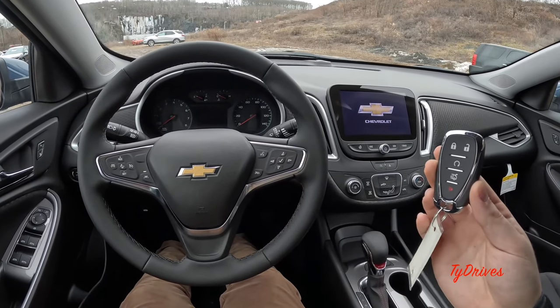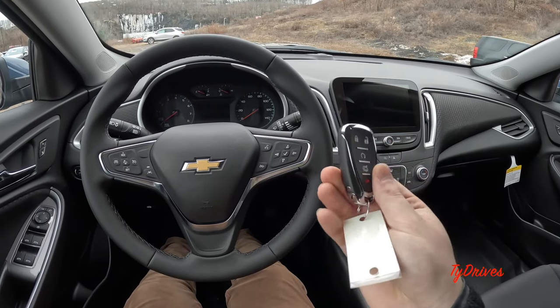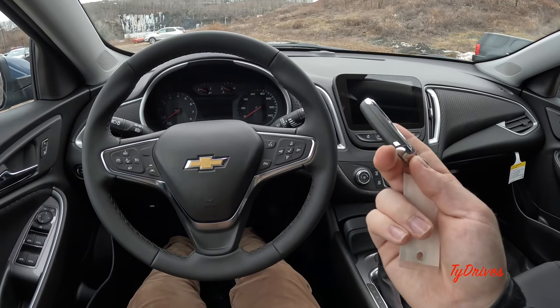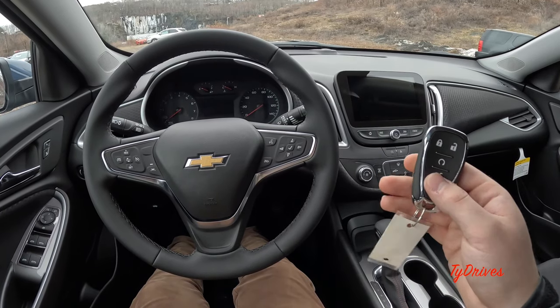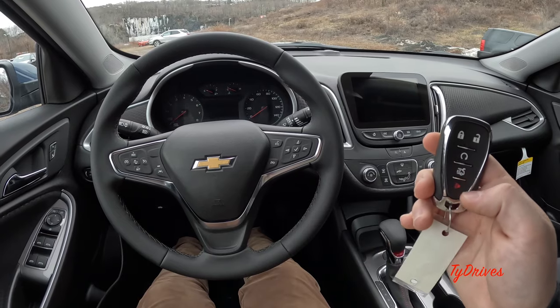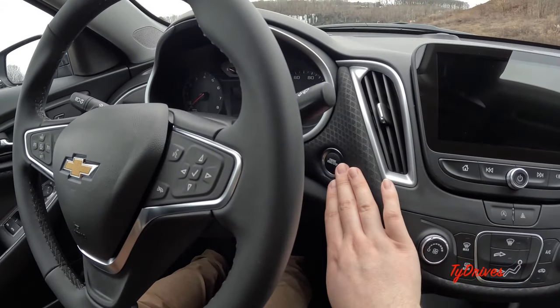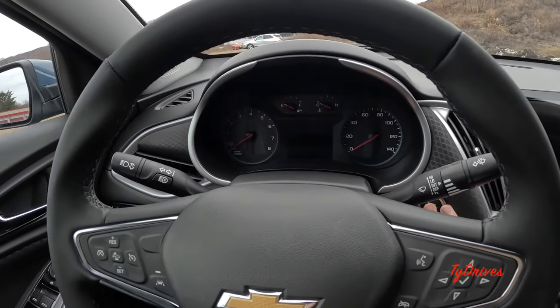Here's a quick look at the key fob — the typical Chevy key fob with the emblem on the back and a slide-out physical key. Functionalities include lock, unlock, remote start, trunk release, and a panic alarm. The car has push-button start right behind the steering wheel — just press the brake and press the button.